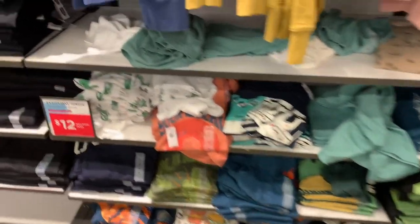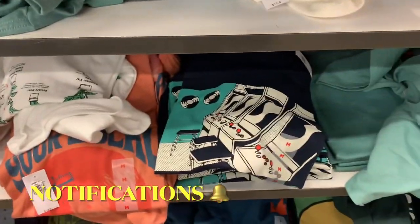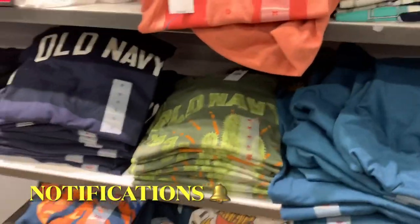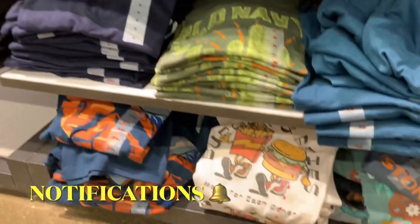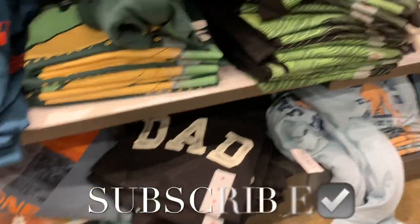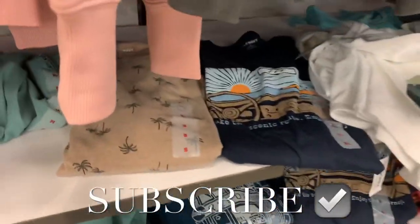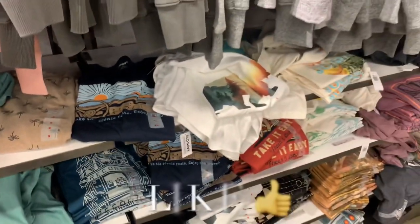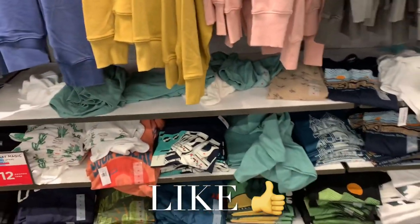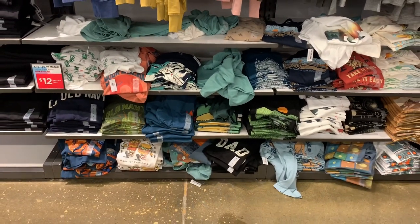They have some more graphic shirts over here — cactuses, retro arcade, Old Navy branding, burgers and fries holding hands, one that says 'Dad,' desert, record studio, more palm trees, and a bear with a scene inside it. If you like my channel, go ahead and like, subscribe, and comment, and I'll keep bringing more. See you at the next video — thank you for watching!